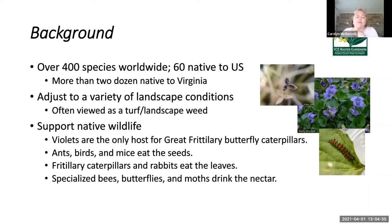Violets are found all over the world. There are about 400-plus species globally. We have about 60 that are native to the U.S. and two dozen species native to Virginia. They are so prodigious because they are so adjustable to a variety of landscape conditions. Because they can live almost anywhere, we often find them in our garden beds, in our gardens, and even in the middle of a pristine lawn. I don't see them as weeds — though anything we don't want around tends to be called a weed, even if it's the most beautiful thing in the world.